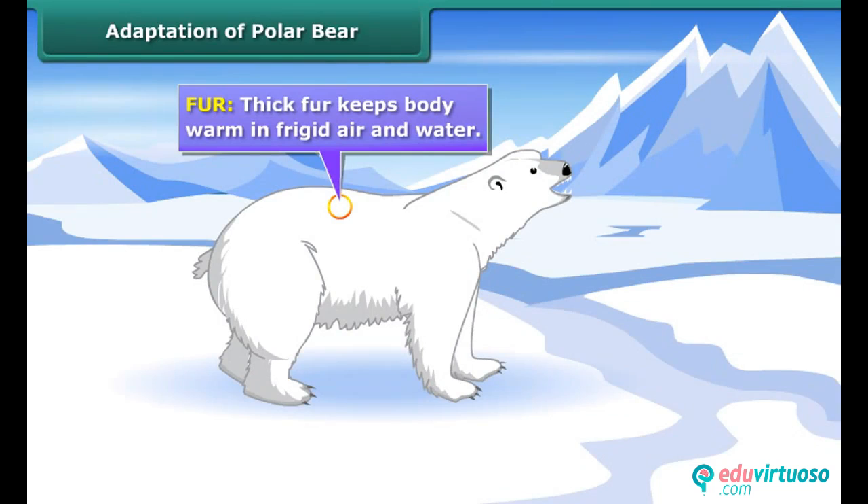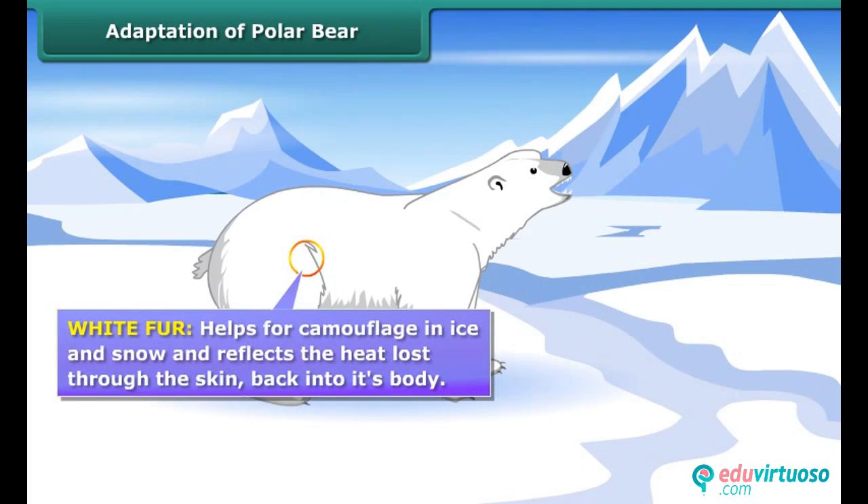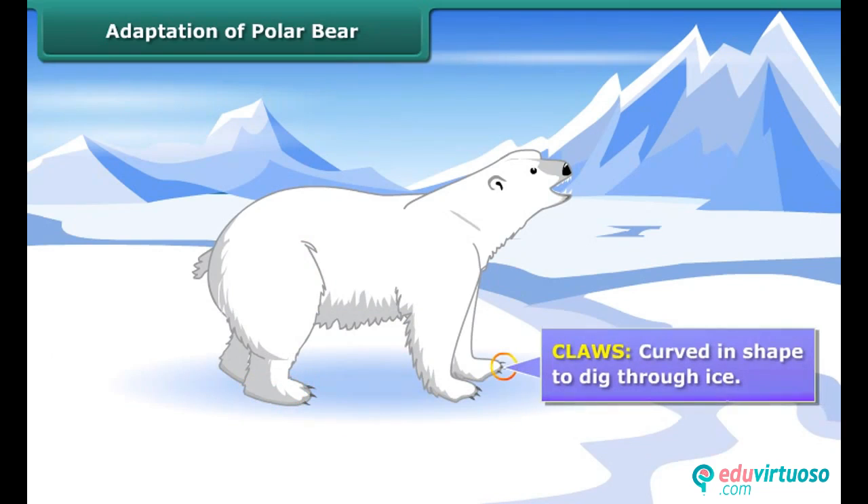Adaptation of the polar bear: Fur — thick fur keeps the body warm in frigid air and water. White fur helps with camouflage in ice and snow, and reflects heat lost through the skin back into its body. Big broad paws spread body weight on ice and help in swimming. Claws are curved in shape to dig through ice.